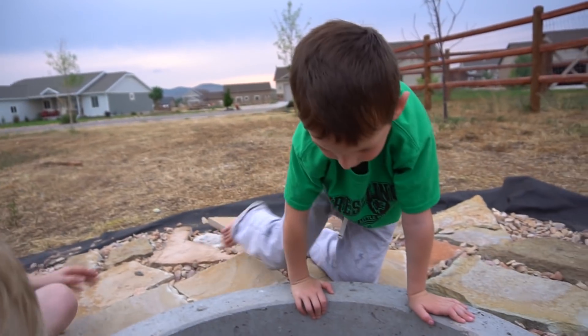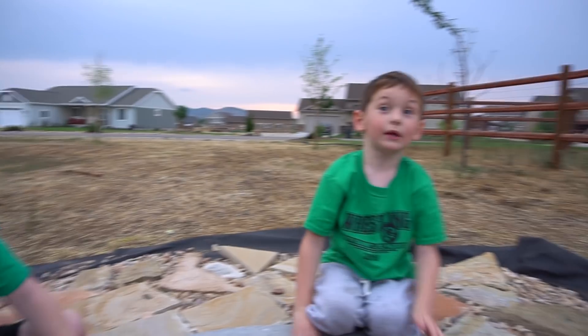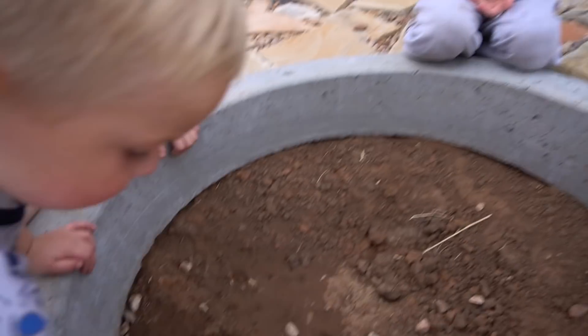Should we light a fire in it tonight? Yeah, we could have hot dogs. Those hot dogs? Yeah, we have hot dogs. Marshmallows - maybe we'll have to do that. Marshmallows and hot dogs.